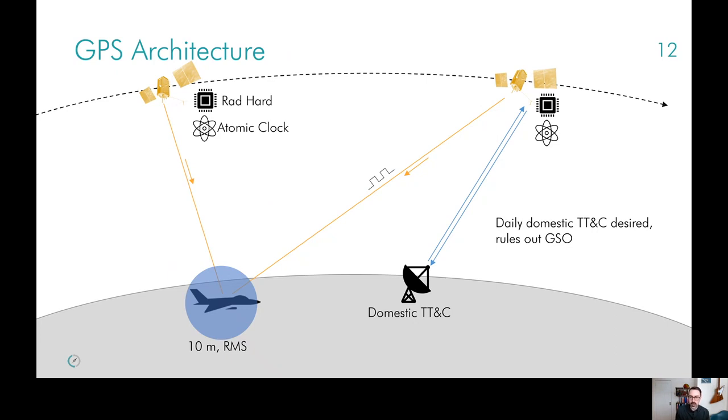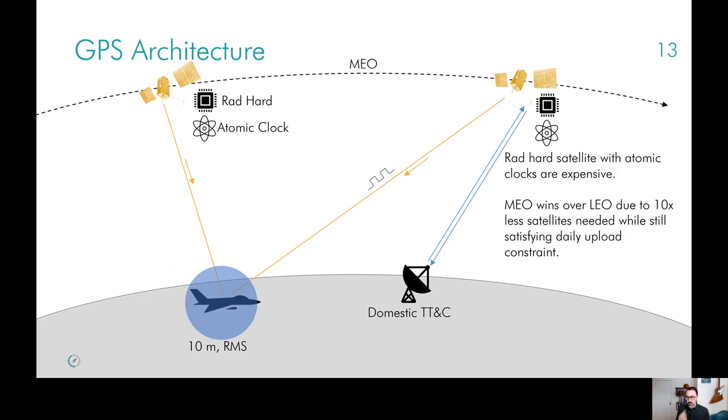Another strategic requirement, at least at one time, was the ability to have a daily domestic uplink to the satellite — to control that satellite from home soil. This already rules out things like geosynchronous orbit, because those satellites would never necessarily stay over certain parts of the world. And so this brings us to the question of which orbit to choose. The tradeoff was that satellites had to be radiation hardened, had to have atomic clocks, and had to be built in that 1970s–1980s aerospace ecosystem. The result was that MEO won over LEO, because the satellites cost about the same — driven by those other factors — but you needed about 10 times fewer of them in MEO compared to LEO, so launch cost dominated over build cost.